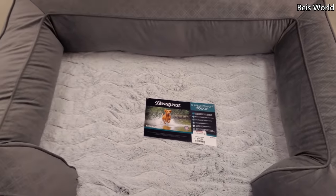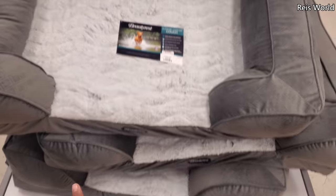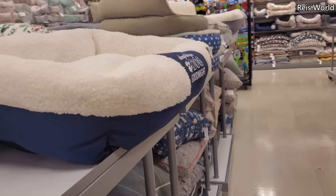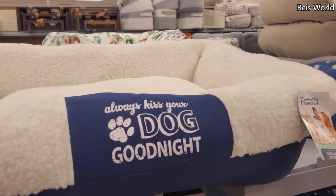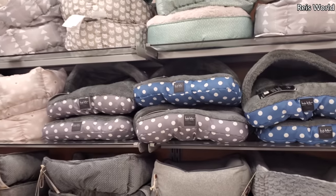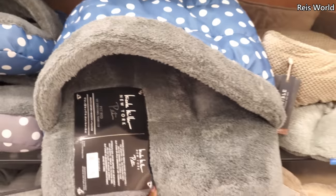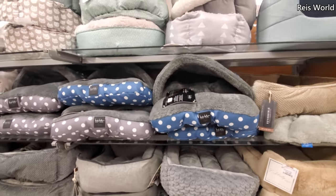Beautyrest $80 for the doggy — assembled in the USA, extra large bed. Does anybody have any issues with their dog trying to tear up their bed? My dog likes to dig. I buy the Brindle and you can get that off Chewy or Amazon. Some memory foam options too. Always kiss your dog at night.